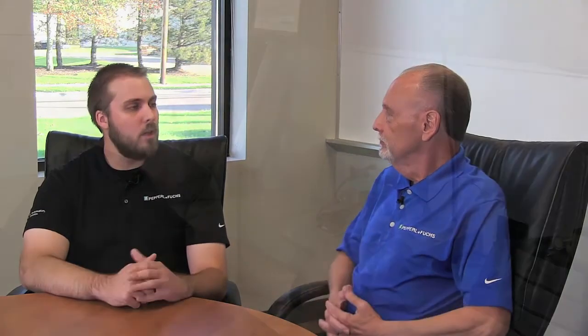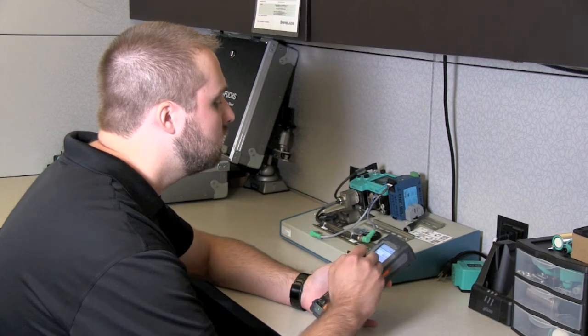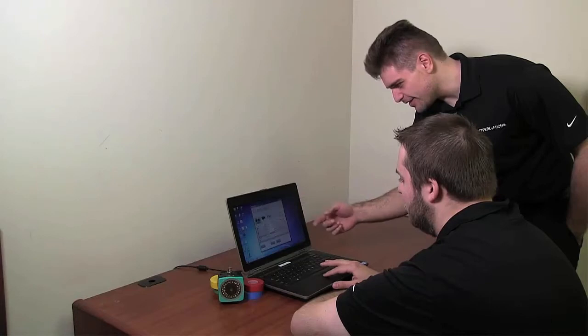Now I'm joined by Zach from our tech support team. As a tech support person, what are some things you can do to help our customers? Along with the more straightforward requests like competitor cross references, replacement parts, and in-stock alternatives, we do also offer more advanced support. This could include helping to integrate products into your application, troubleshooting issues, or recommending products based on customer descriptions. We can handle pretty much any questions that come into the tech support group.